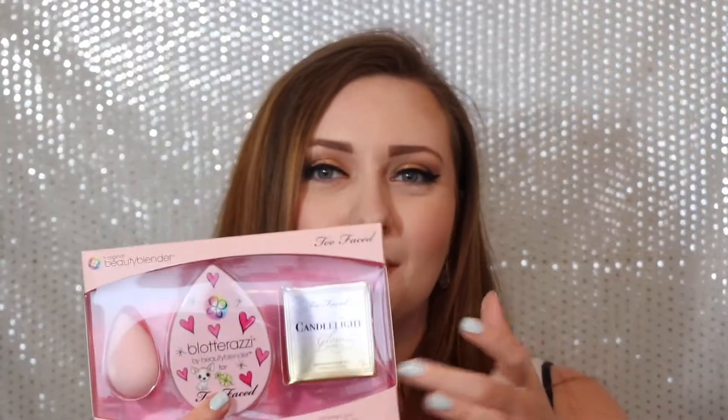Now onto what I bought myself. I purchased the Too Faced collaboration with Beauty Blender, which has a mini blotter, a full-size Blotterazi, a mini Candlelight highlighter, and a full-size Beauty Blender in limited edition baby pink. It was about $50, but I needed a new Beauty Blender anyway, I've always wanted to try the Blotterazi, and I'll put the highlighter in a giveaway. I also picked up a mini of the Hourglass Ambient Lighting Powder in Diffused Light — I've always wanted to try these but was skeptical, so a mini lets me test it before committing to full size.